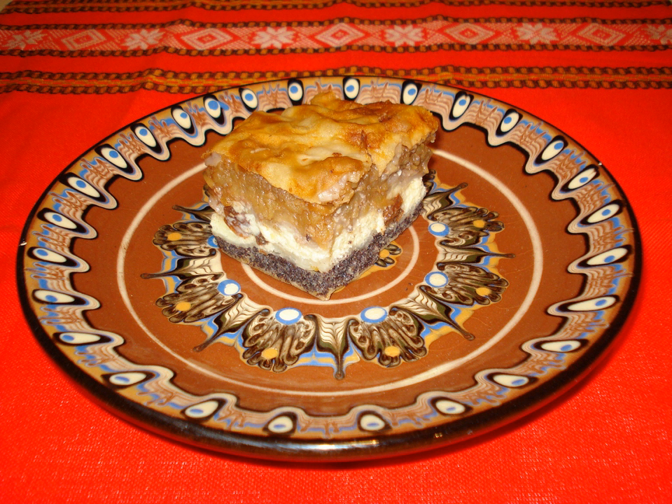Međimurska gibanica is a type of gibanica or layer cake originating from Međimurje County, Croatia. It is made of puff pastry and four fillings: nuts, fresh cheese, poppy seeds and apples, as well as many additional ingredients. It is a traditional dish especially popular in northern Croatia, rich in flavor and full of calories — a delicacy which is an integral component of Croatian cuisine.